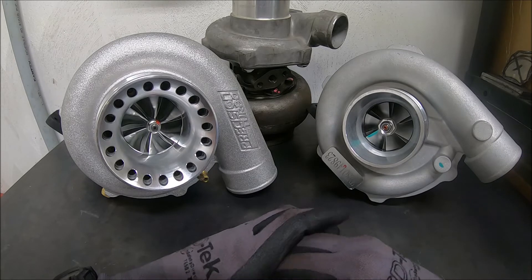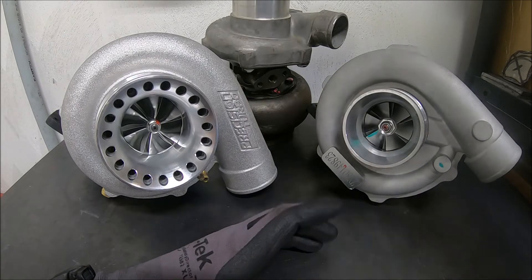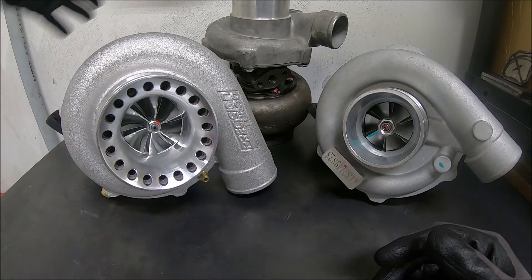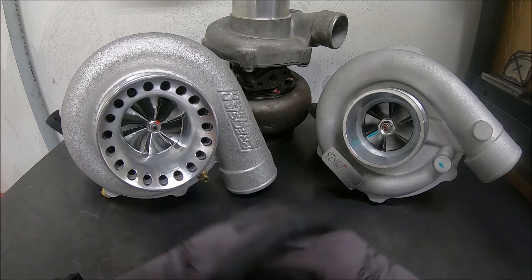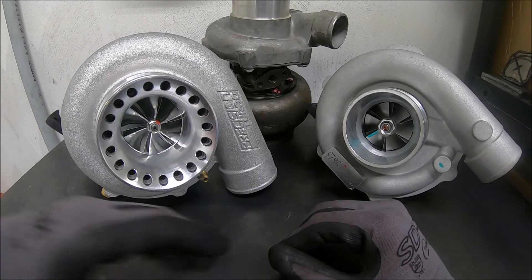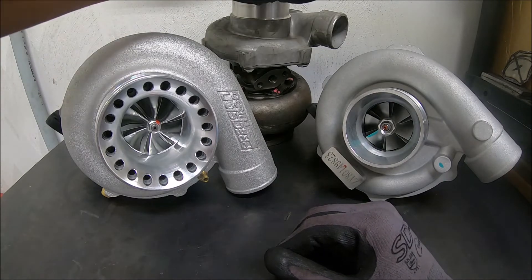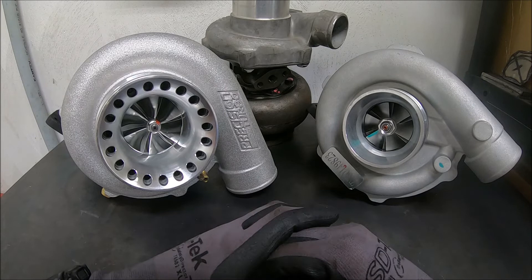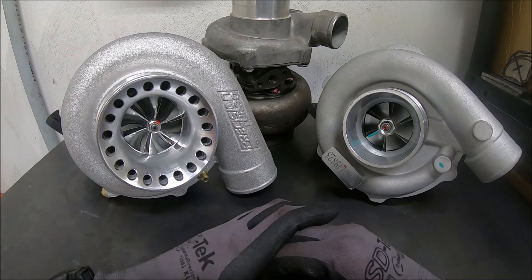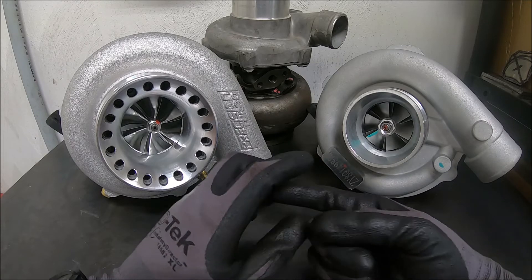Fitment is another thing to look at. The small turbo will fit in a much smaller area. These larger two are the same size, so they'll fit in the same space. All these turbos come on T3 manifolds — if you don't know what that is, Google it. They all bolt up to the manifold the same way, so make sure when you're picking out a turbo that the flange matches.